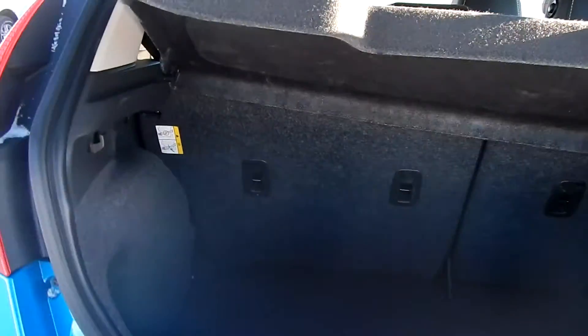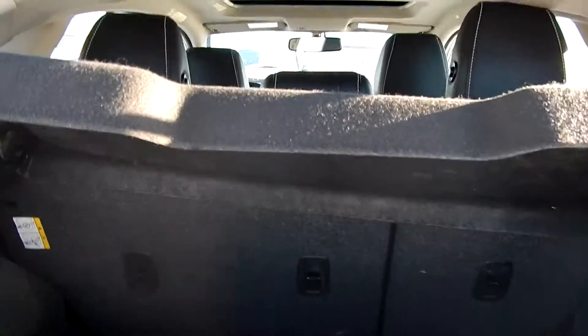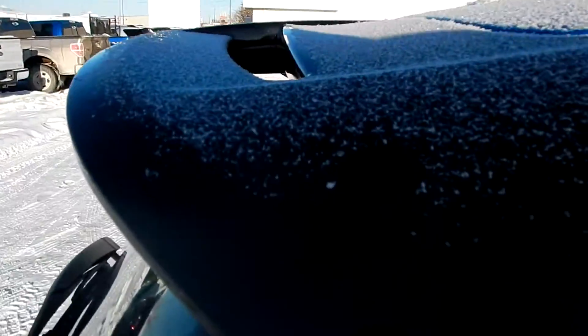Let's pop the hatch and have a look. You can see there's lots of room in the back hatch here. You do have the privacy tonneau attached cover. The seats do fold down for additional storage. Nice black spoiler.